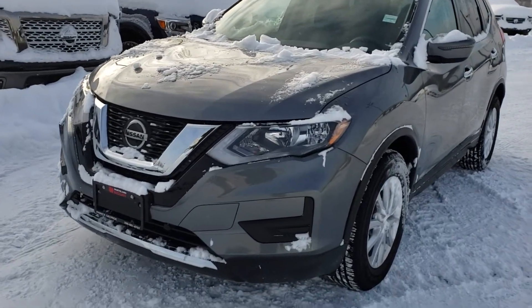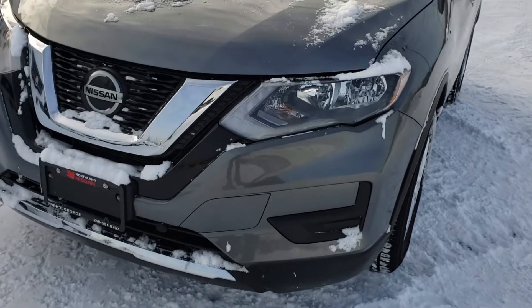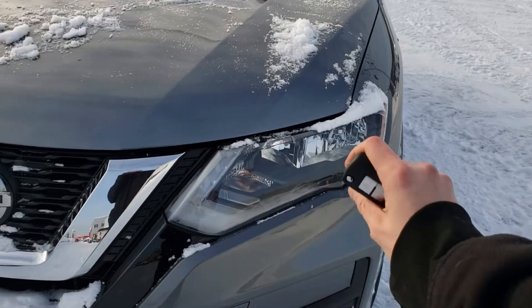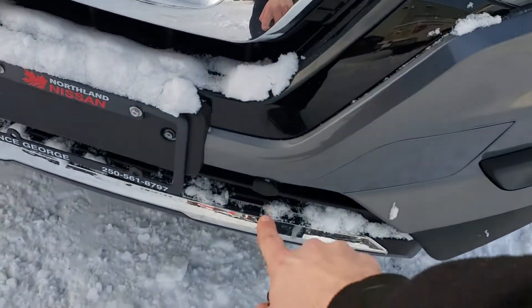Under the hood is a 2.5-liter four-cylinder engine matched with the CVT transmission, pushing about 170 horsepower. Up in the front, halogen headlights with LED accents wrapping around. Tucked below is our block heater.